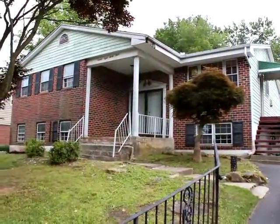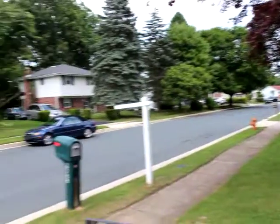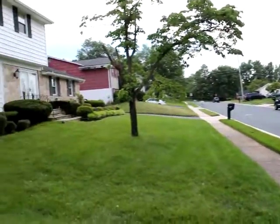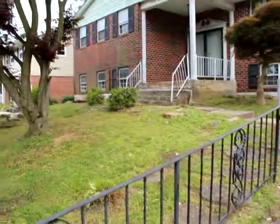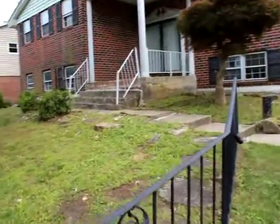This is 9833 Cranford in Randallstown. Decent neighborhood, like-kind properties. It's a split level. Siding is green siding.